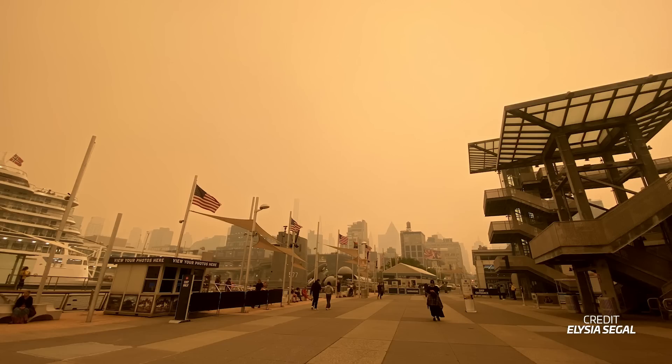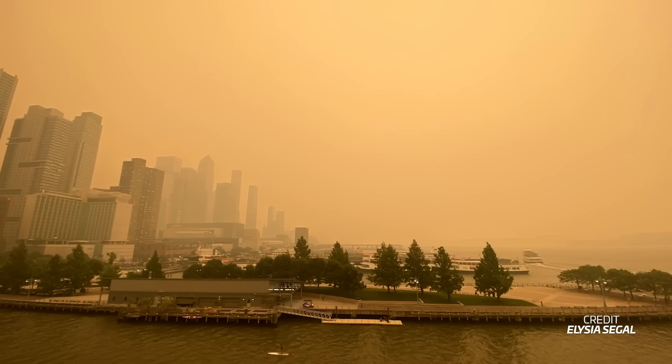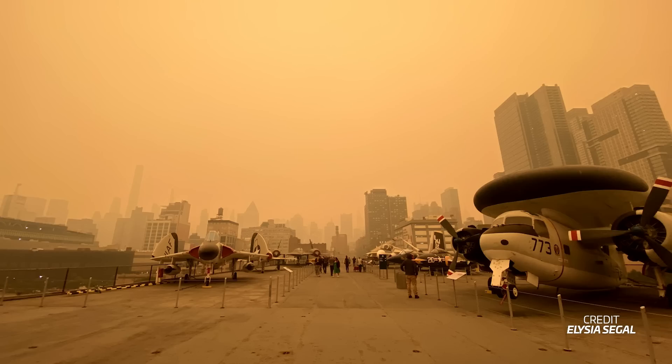By now you've probably heard about Canada's raging wildfires that are sadly burning thousands of hectares of land. This week, entire portions of southeast Canada and the northeast of the United States were covered in a hazy orange cloud as a result of the smoke. I actually witnessed the brunt of it firsthand here in New York City. These are some unedited photos I took during the worst of it — it felt like something out of a science fiction movie. The sky literally looked like we were on Mars.